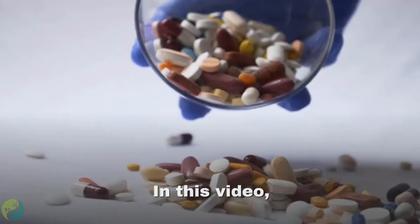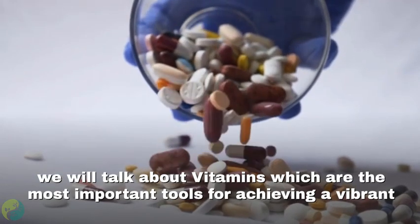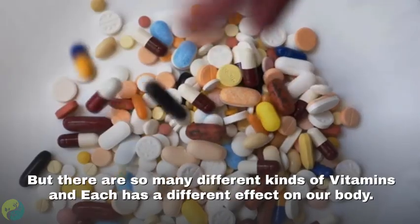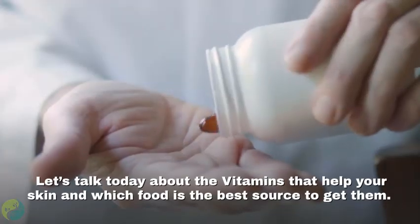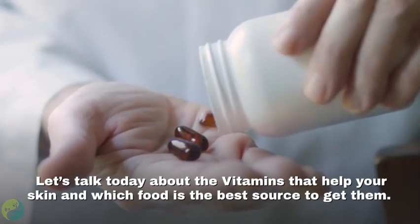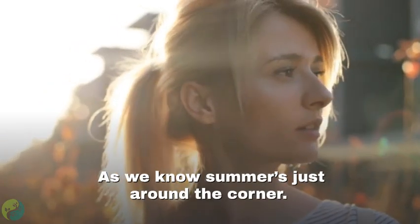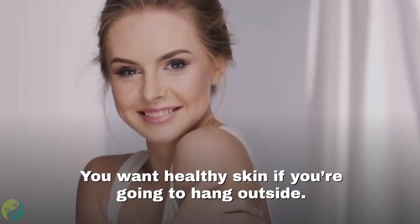Hey there viewers, in this video we will talk about vitamins, which are the most important tools for achieving a vibrant and youthful complexion. There are so many different kinds of vitamins and each has a different effect on our body. Let's talk today about the vitamins that help your skin and which foods are the best sources to get them.